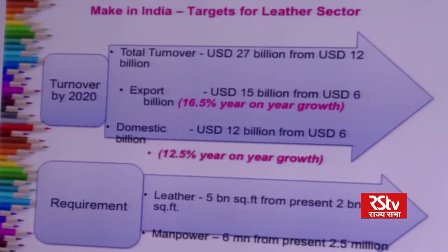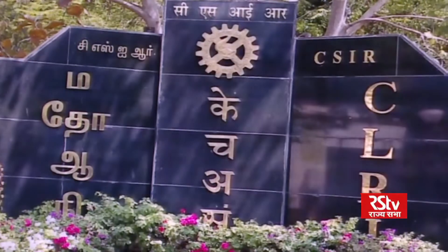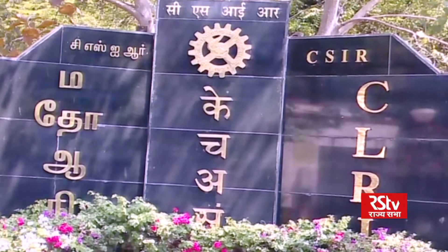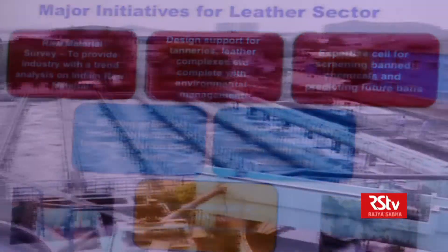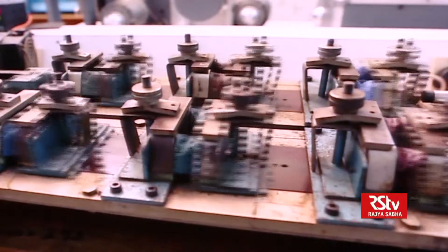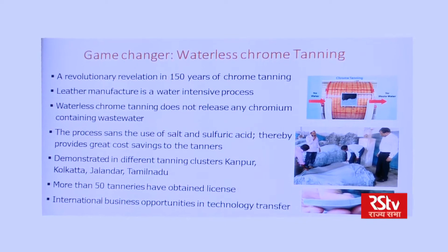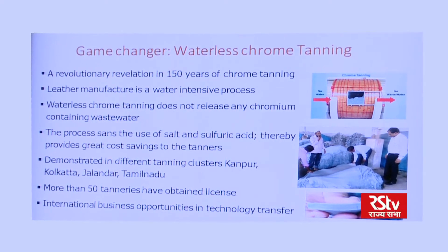But now, a game-changing technology by CSIR's Chennai-based Central Leather Research Institute may prove to be a step towards more eco-friendly tanneries. CLRI has developed a waterless chrome tanning technology — a first-of-its-kind technology to reduce chromium pollution load.